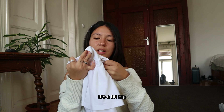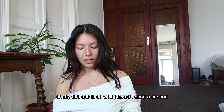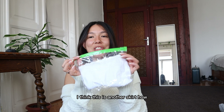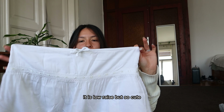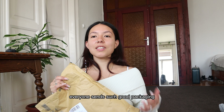Next we have another small envelope. Oh my, this one is so well packed — I need a second. I think this is another skirt. How cute is this packaging? It's not high-waisted but oh, it's so cute. I can't believe I found these things — everyone has such nice packaging.